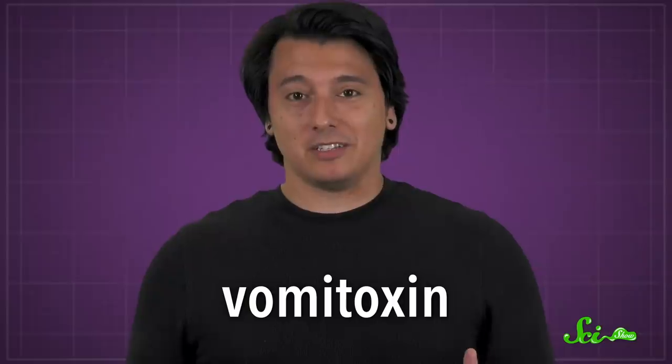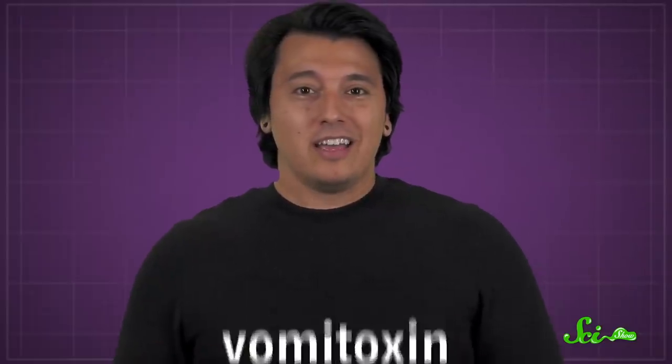The family of fungal toxins that cause FHB mess with protein synthesis in all kinds of organisms, including plants and humans. This both shrivels the grain and sickens people who eat it. One of these toxins is sometimes known as vomitoxin — we'll let you guess why. It can also cause dizziness, headache, and fever.